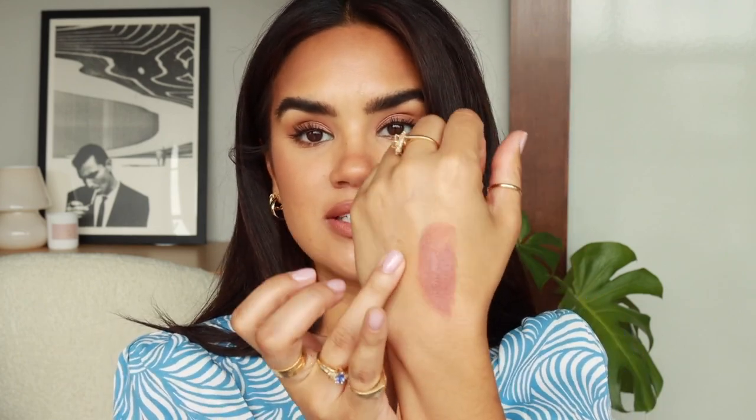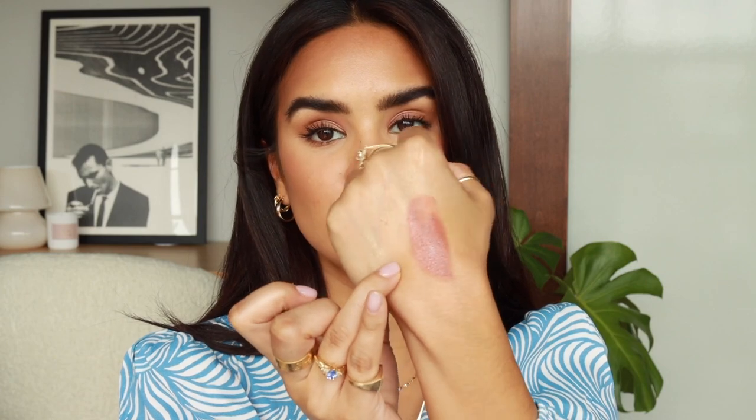Sun Kissed from Nudestix is a really nice, fleshy deeper nude — super beautiful and sheers out really well. I love wearing it on eyes, cheeks, and lips. It's such a flattering shade. It was actually difficult to choose between Sun Kissed, Bareback, and Deep Maple, because the Nudestix Nudies are always in my everyday makeup area.